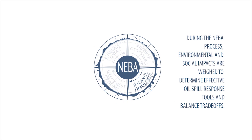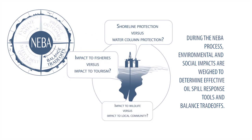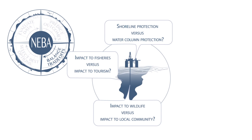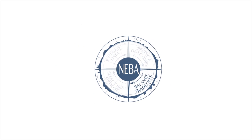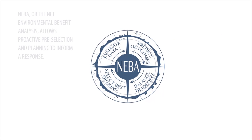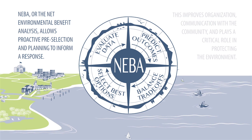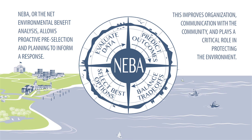During the NEBA process, environmental and social impacts are weighed to determine effective oil spill response tools and balance trade-offs. NEBA also establishes plans and puts pre-approvals in place to support environmental and social values. NEBA, or the Net Environmental Benefit Analysis, allows proactive pre-selection and planning to inform a response. This improves organization, communication with the community, and plays a critical role in protecting the environment.